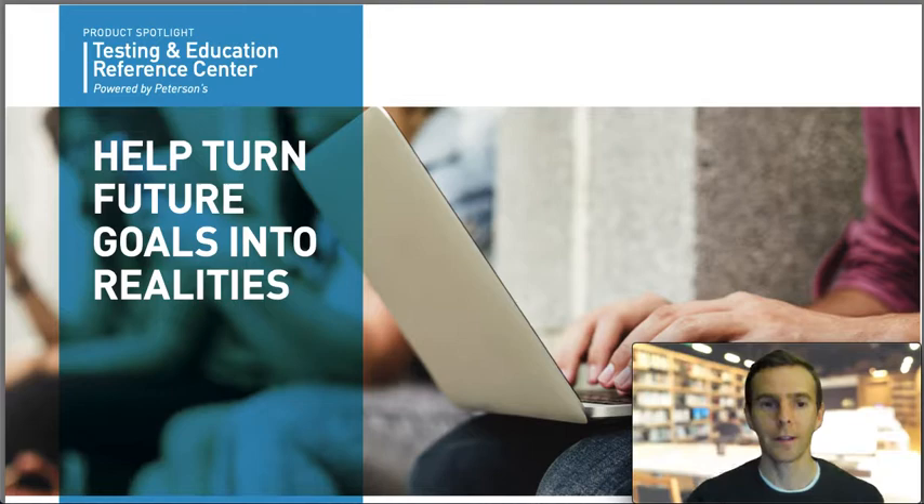This database can be used by patrons of all ages for standardized test preparation, researching undergraduate and graduate programs, finding tuition assistance, and exploring careers.